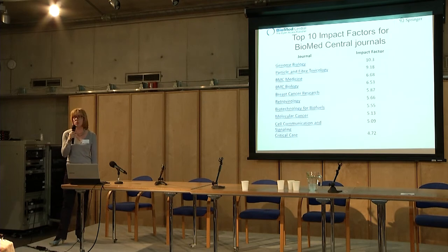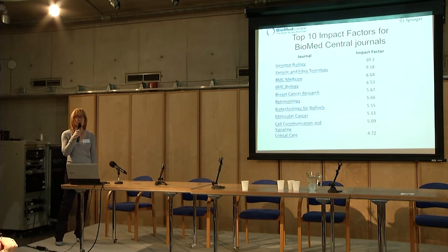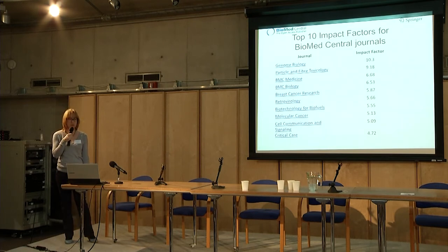As journal reputation is one of the main factors for researchers not publishing in our journals, I'd like to say a few words on impact factors of BioMed Central journals. When open access was new, most journals didn't have an impact factor simply because the journals were new. But impact factors are important for most researchers because career opportunities still depend on the impact factor of the journal they publish in. We also have different ways of measuring impact — for example, Altmetrics is integrated on our journal websites. But we aim for an impact factor for all of our journals because it's important. This is a list of top impact factors at BioMed Central; the list of journals with an impact factor is growing every year — at the moment 160 of our 260 journals have an impact factor.